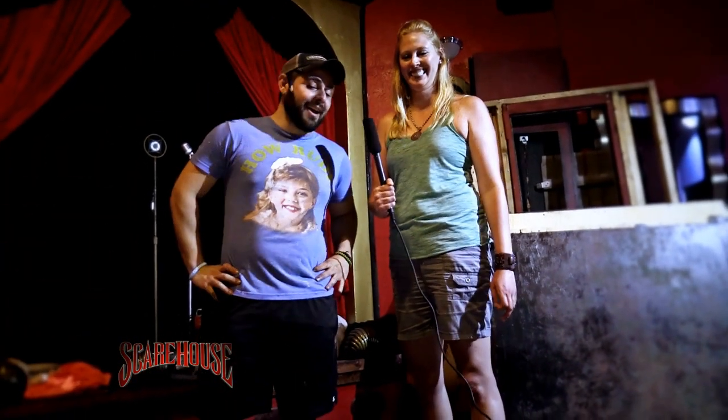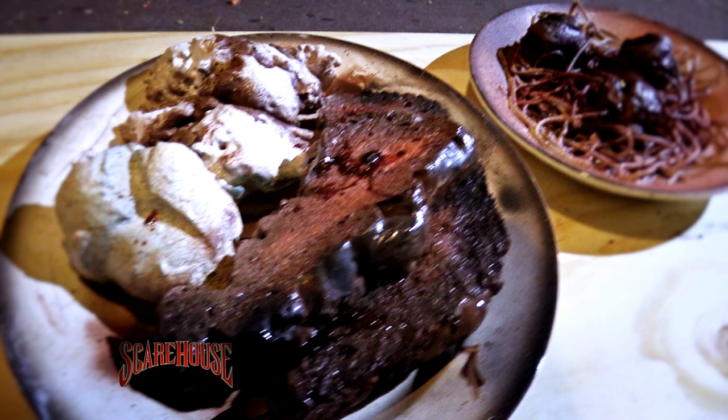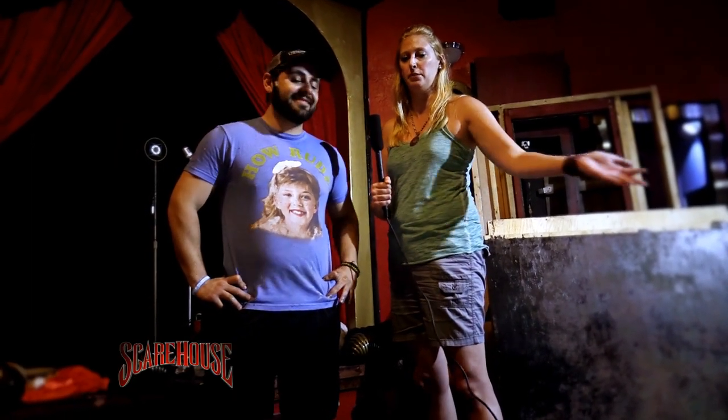That food looks delicious — it doesn't look rotted or molding in any way whatsoever. Just good enough to eat. Even Lumpy the Lobster, our new ScareHouse mascot. Thank you for tuning in to this week's ScareHouse Weekly, where we took you behind the screams of delicious food making.